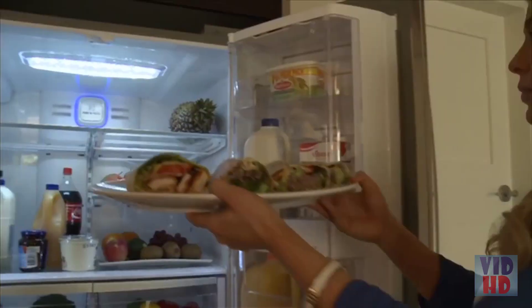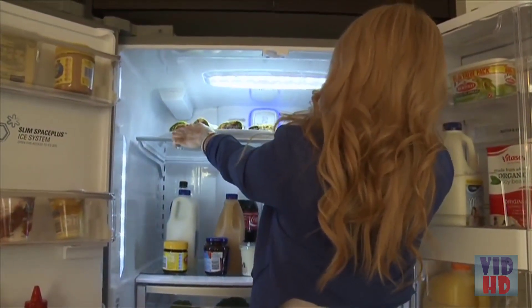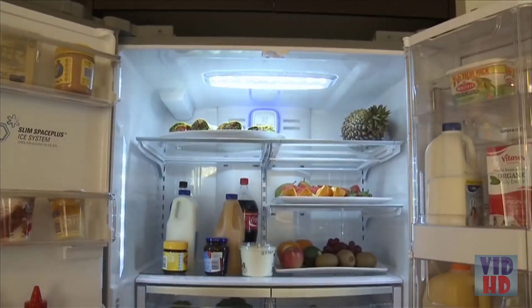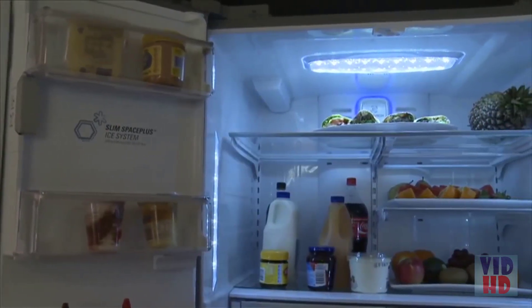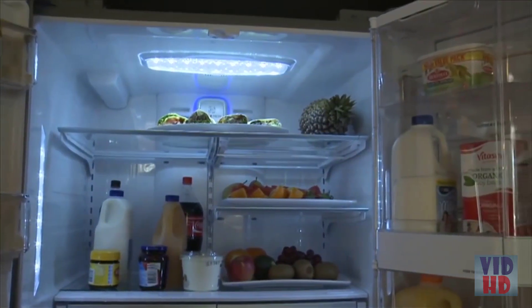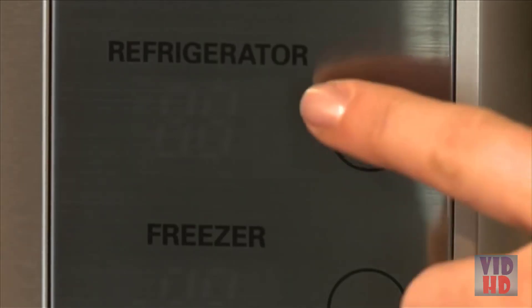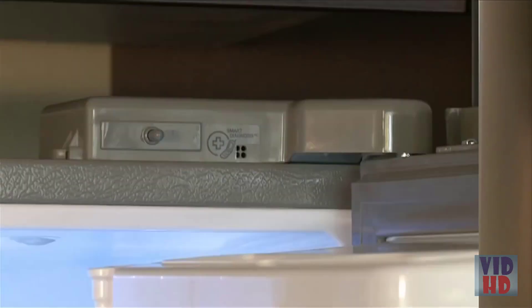It also has wide internal width, making it easy to find items in the fridge and perfect for storage of wide platters when entertaining. When you open it up, you may think there's more room compared to similar sized fridges and you'd be right. This is because the panels that make up the fridge are thinner, but have not compromised the insulation aspects of the unit.